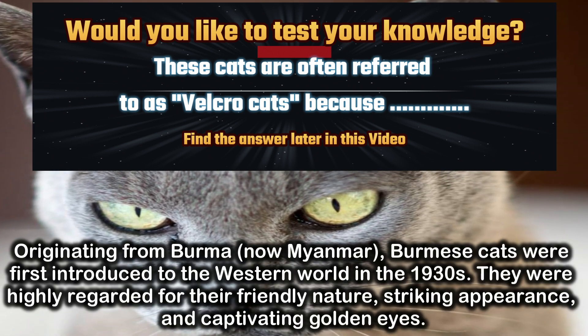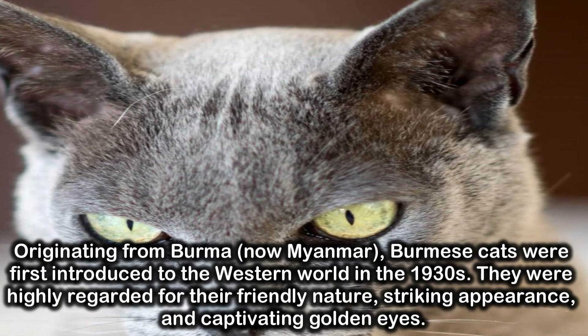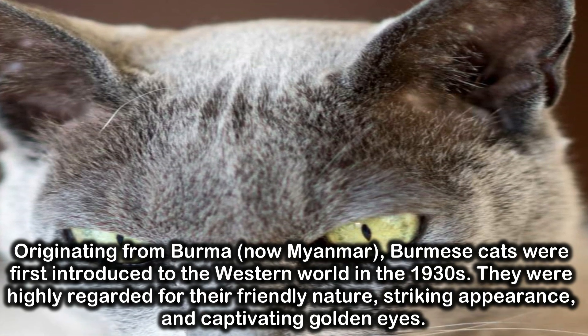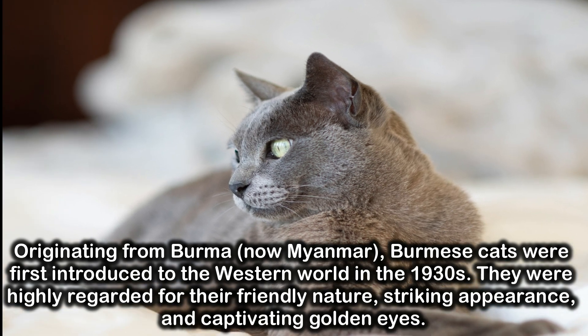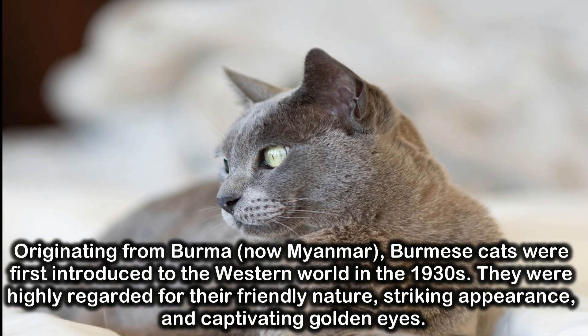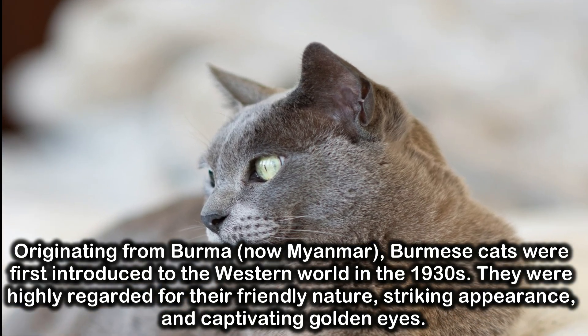Originating from Burma, now Myanmar, Burmese cats were first introduced to the Western world in the 1930s. They were highly regarded for their friendly nature, striking appearance, and captivating golden eyes.